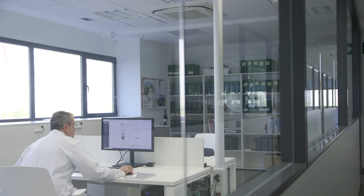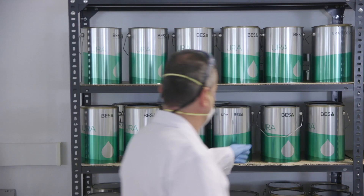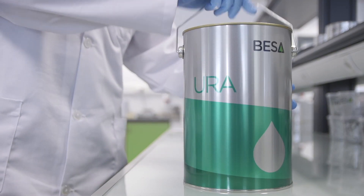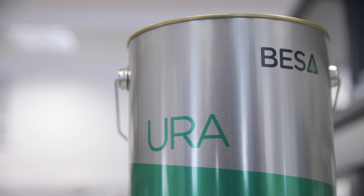At Besser, we are strongly committed to the future development of sustainable, environmentally friendly products. For more than two decades, we have been working on the research and development of the Oura line — Besser's water-based paint line.